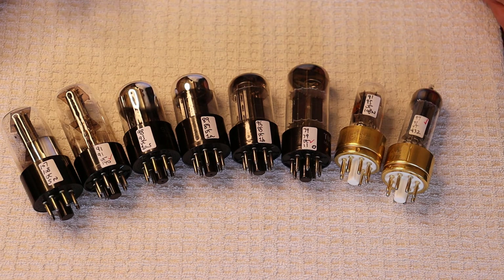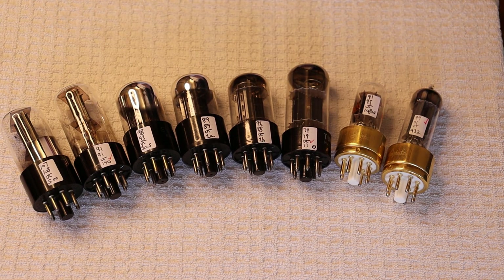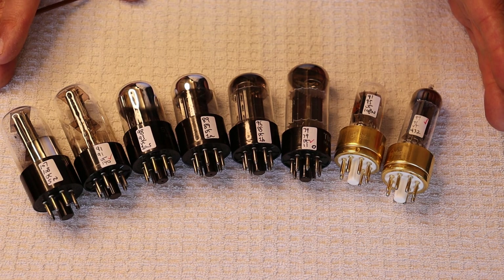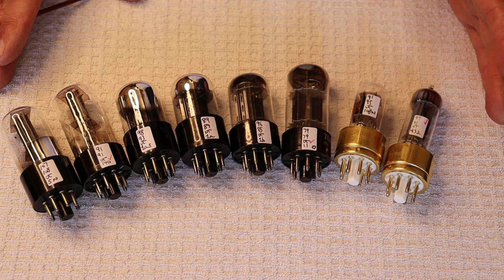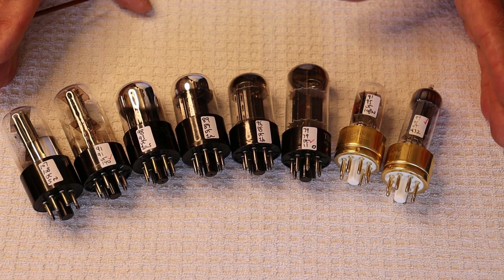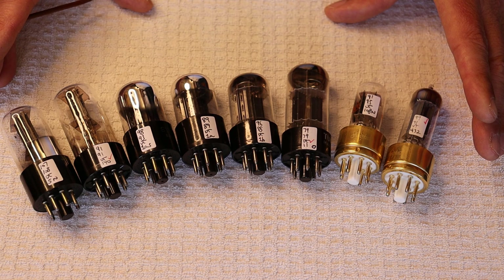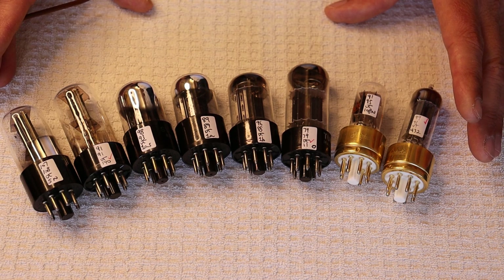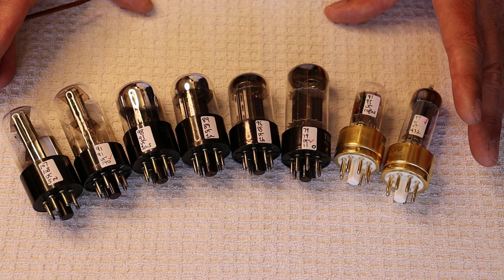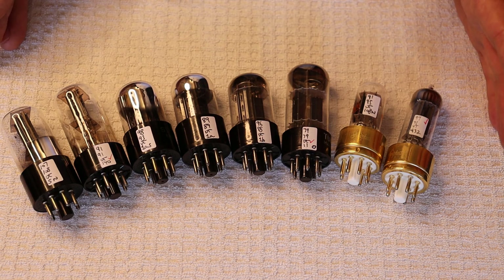One of the reasons I chose the 6SN7 is we specialize in it — we have thousands and hundreds of types. Unless you're rich, patient, and have all the time in the world to bring in 100 different pairs, narrow it down to what others have recommended. Listen to what they say about the tube's sonic traits — if they identify traits that don't appeal to you, knock that off your list. Only look at tubes that genuinely interest you.